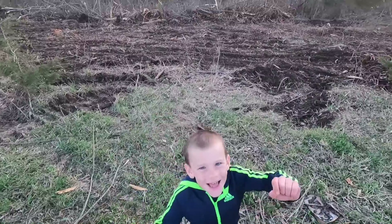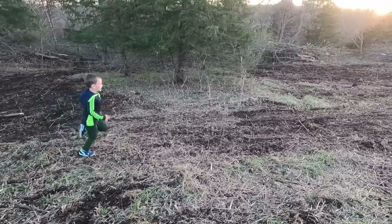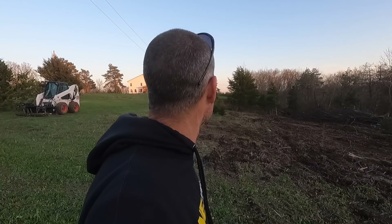There were so many dead trees, brush, and thorn honey locusts that we just want to clean that up and then plant some kind of food plot there this year, and then probably put a bunch more trees there the following year. Tomorrow I'm going to clear out about the same amount of area down in the bottom.